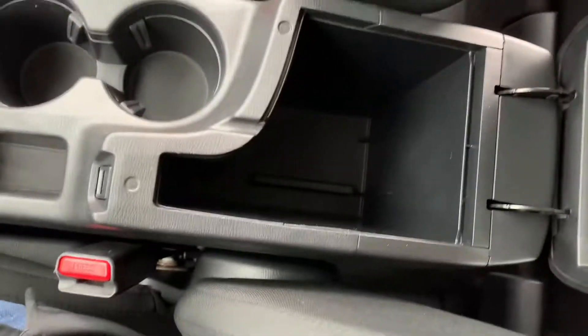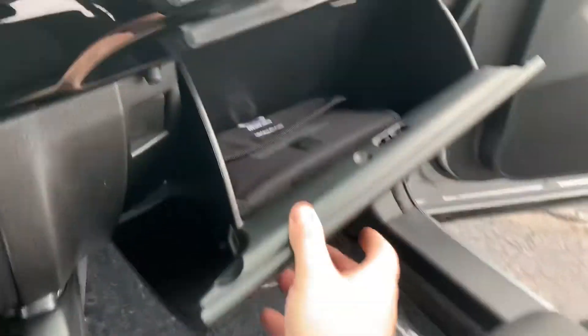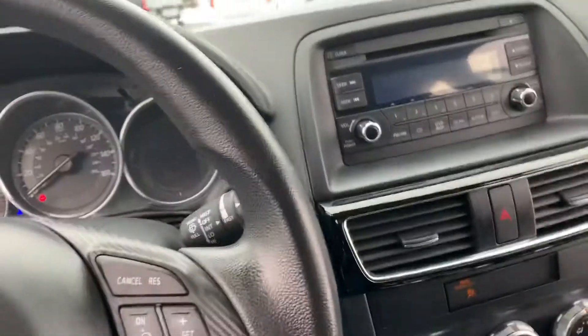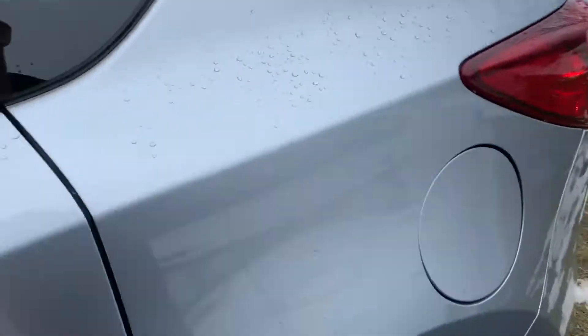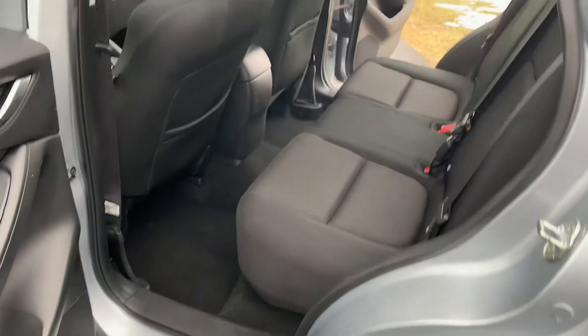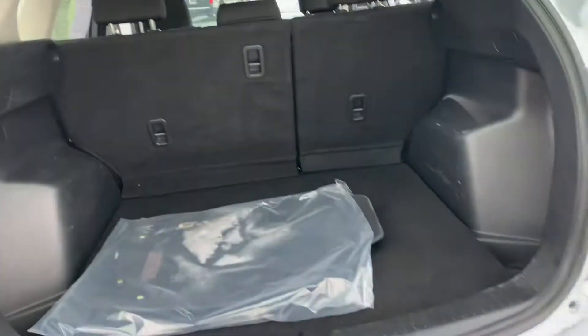Nice size console with a little removable tray. Original owner's manual still in the binder down there. Our current price is $12,995 — look at that, it's beautiful, so clean. Let's hop in the hatchback here — look, original floor mats still in the plastic.